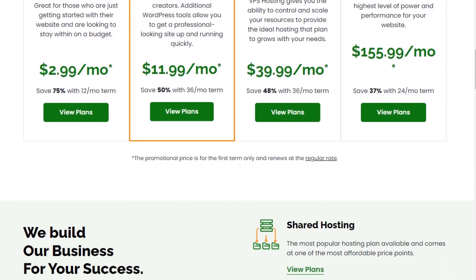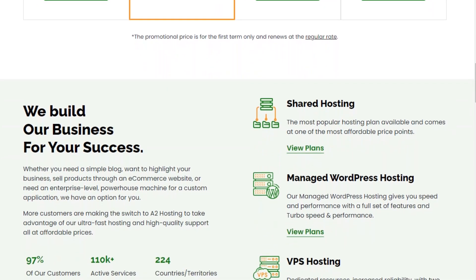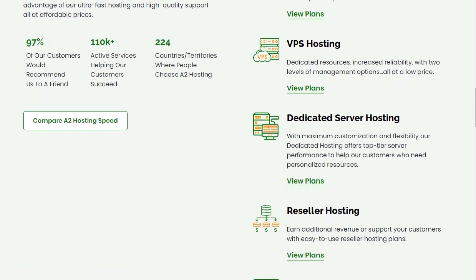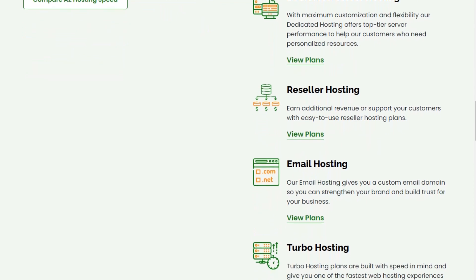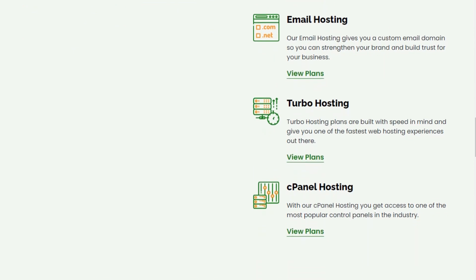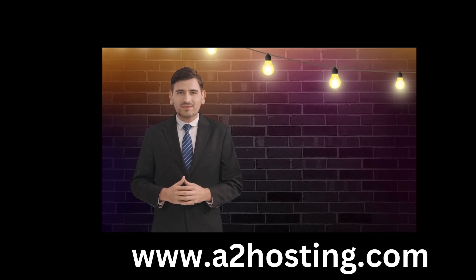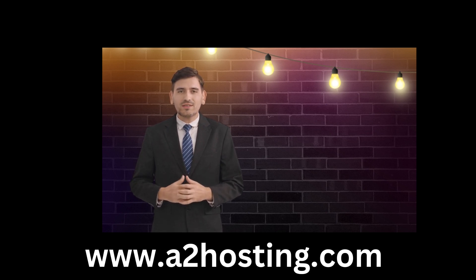A2 Hosting also emphasizes security and reliability. They employ measures such as SSL certificates, firewalls, and regular backups to protect your website and data. They have a 99.9% uptime commitment, meaning your website should be accessible to visitors almost all the time. Additionally, A2 Hosting provides a user-friendly control panel and offers support for popular website platforms like WordPress, Joomla, and Drupal. They have a knowledgeable support team available 24/7 to assist customers with any hosting-related issues or inquiries. Overall, A2 Hosting aims to provide fast, secure, and reliable hosting services for individuals and businesses.